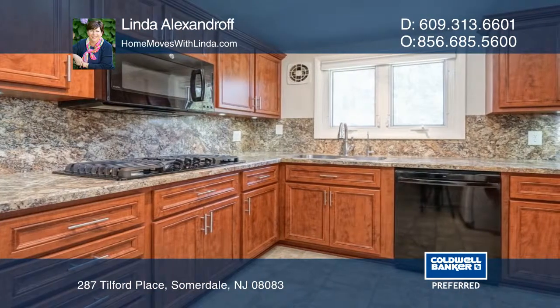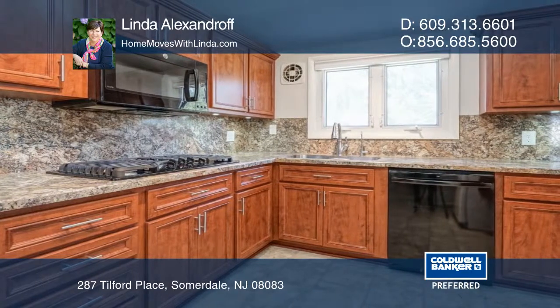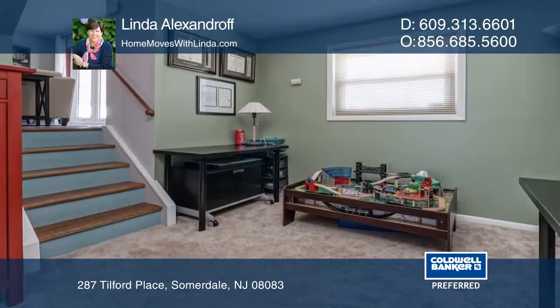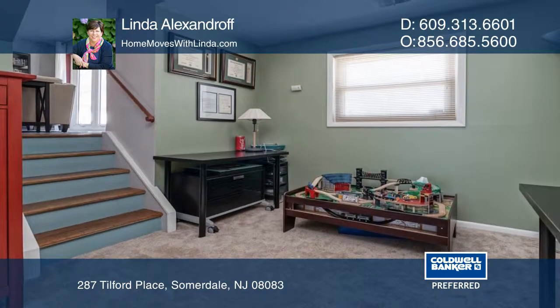Enjoy hardwood floors, an updated kitchen, a three-season sunroom, plantation shutters, and a lower-level bonus room. This home also features a newer roof and mature landscaping.